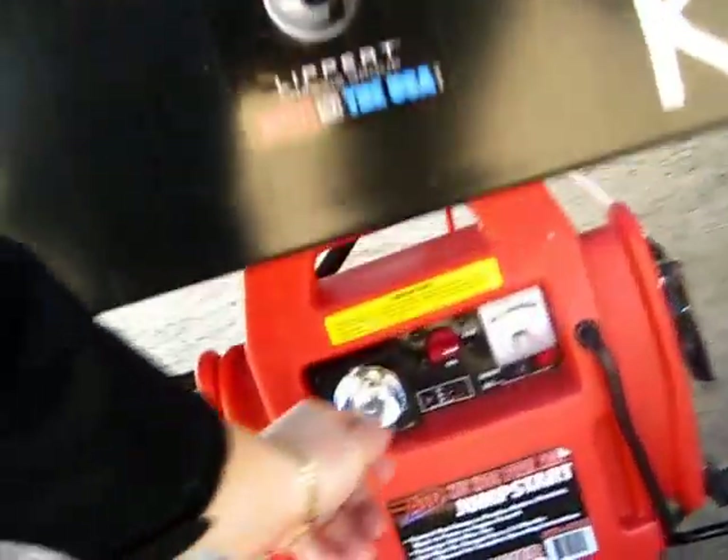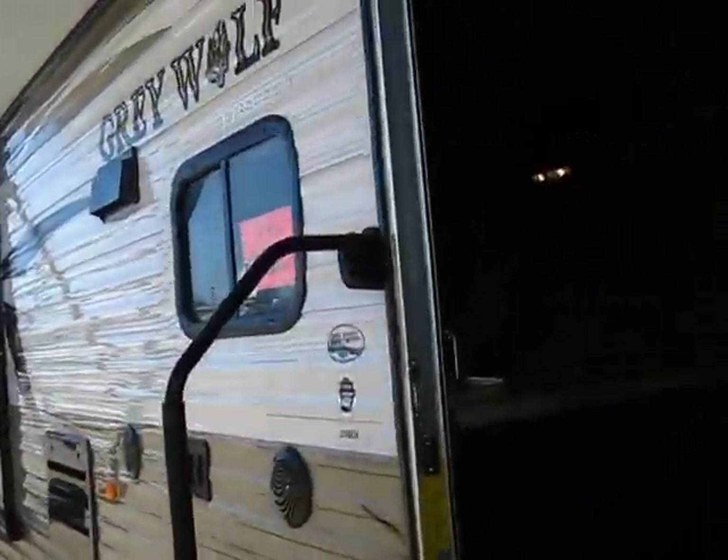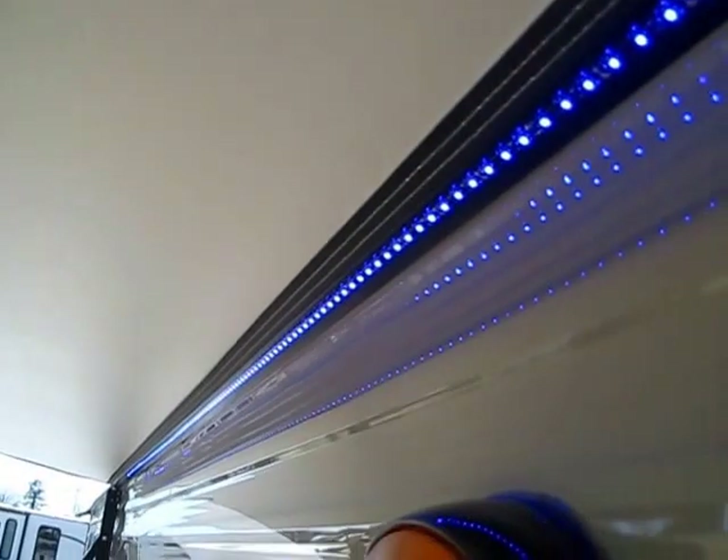Let me go turn on my battery box real quick here - I forgot to turn that on before we started our video and I want the lights inside. On the way through we'll be able to take a look at the nice little blue LED lights under the awning, and that switch is just right here. Just a nice quick look at those - at night, against this white backdrop, they're going to glow and look awesome.